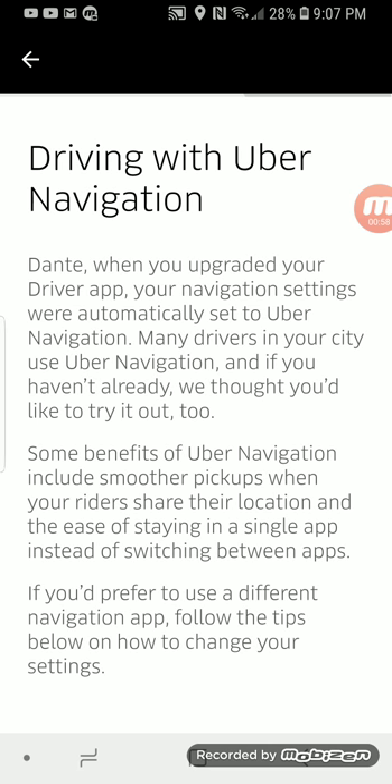What Uber is saying is that since the customer has the Uber app, their specific location will show up on the Uber driver navigation. Of course, if you use Google Maps, which a lot of people prefer, then the customer location won't be on there. So the Uber navigation should be more accurate than the Google Maps navigation. I have not thoroughly tested this out, so we'll see. But from Uber's perspective, they're saying that you have an extra benefit from using the Uber navigation as opposed to Google Maps or Apple Maps navigation.